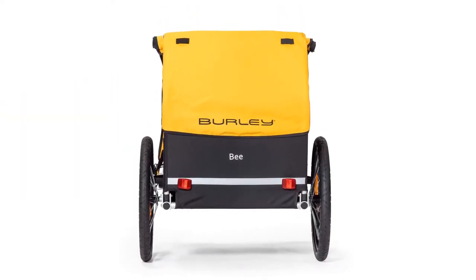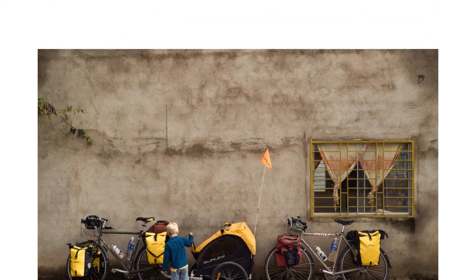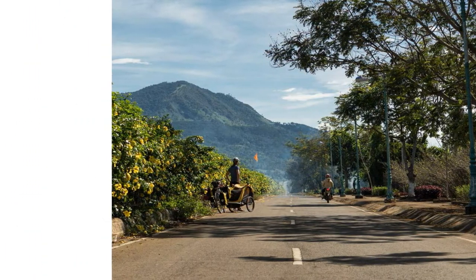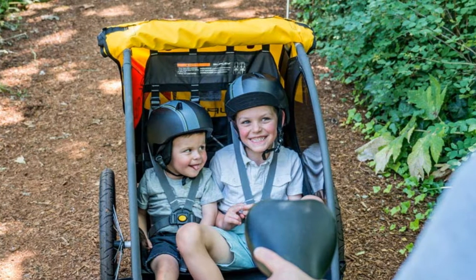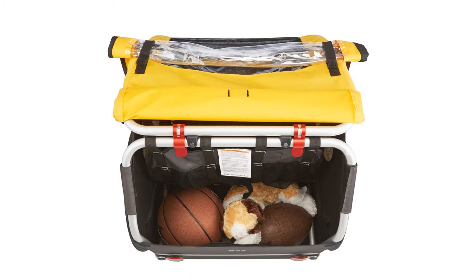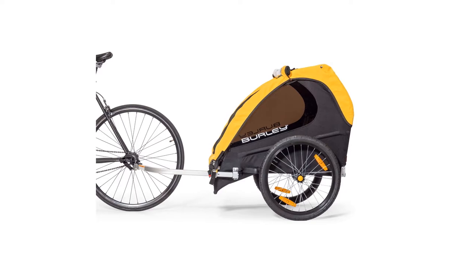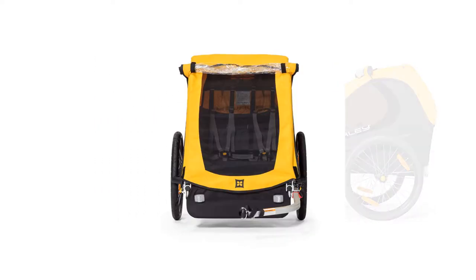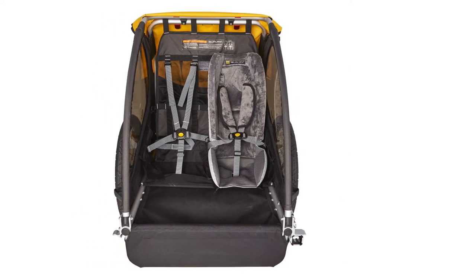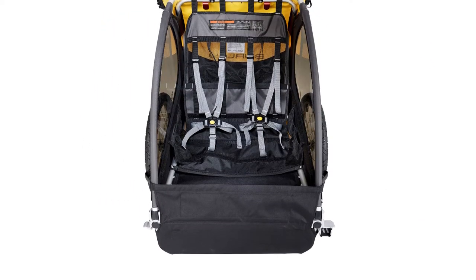The Bee is a simple, single-function trailer. It has no attachments for strolling or jogging, which puts a limit on its lifespan and versatility. There is also minimal padding in the seat and harness and no suspension system, so kids may not be as comfortable as they would in the competition. The footwell is plain, unreinforced fabric that tends to show signs of wear fairly quickly, and the trailer is designed to rest on the ground when not attached to the bike, causing even more potential damage.